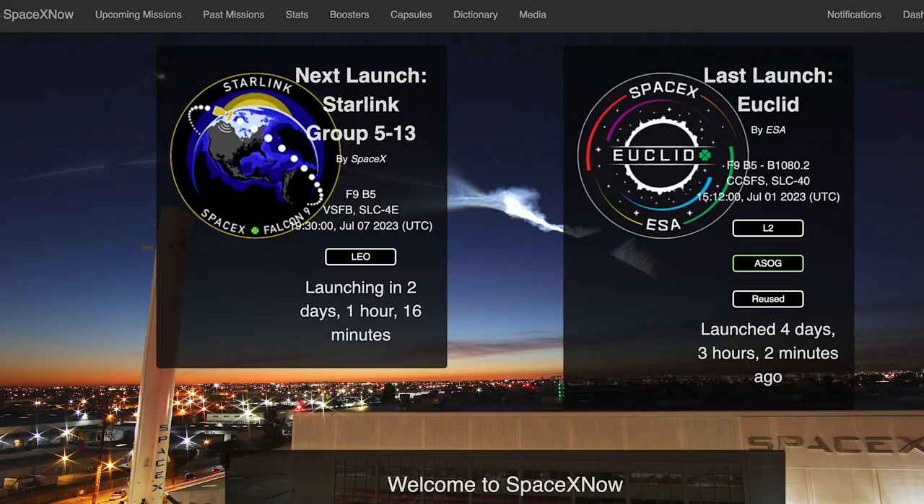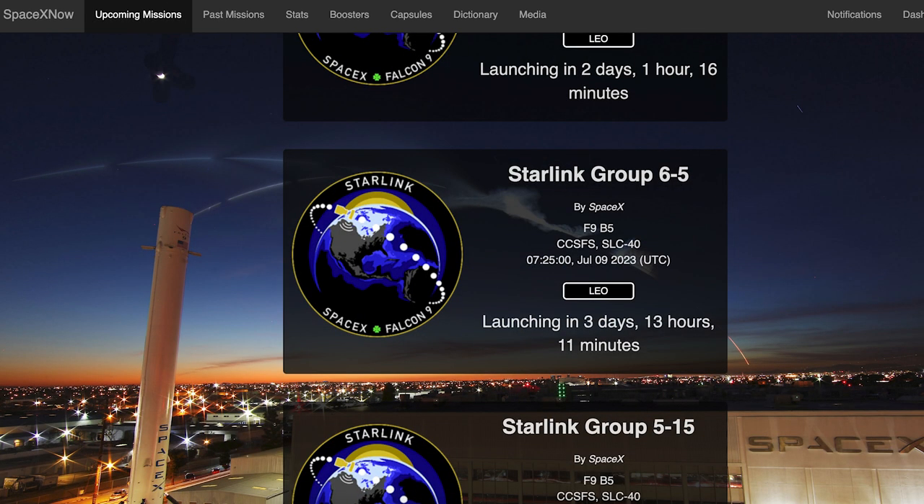We have another short video today, but a little later this week we can hopefully expect to see another Starlink mission launch. The Starlink 5-13 mission is currently scheduled for Friday the 7th at 7:30pm UTC or 3:30pm EDT. A couple of days after that, we could also see another Starlink launch — the Starlink 6.5 mission is currently scheduled for Sunday the 9th at 7:25am UTC or 3:25am EDT.